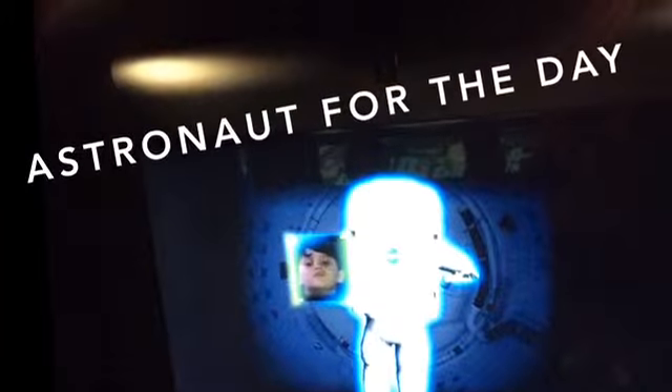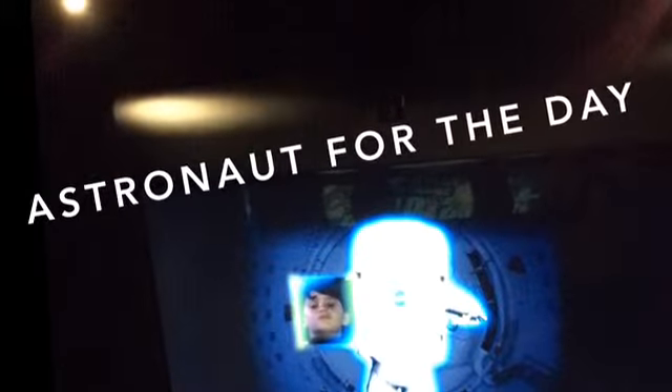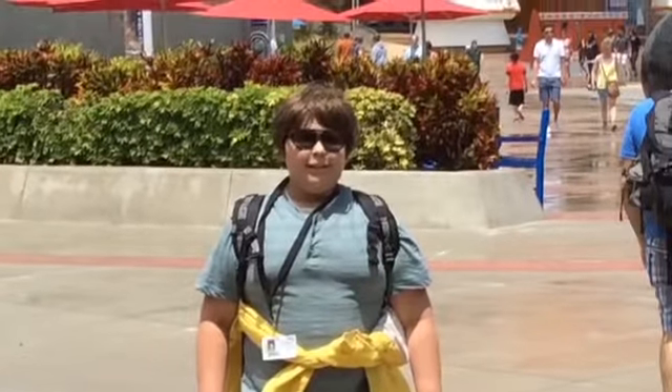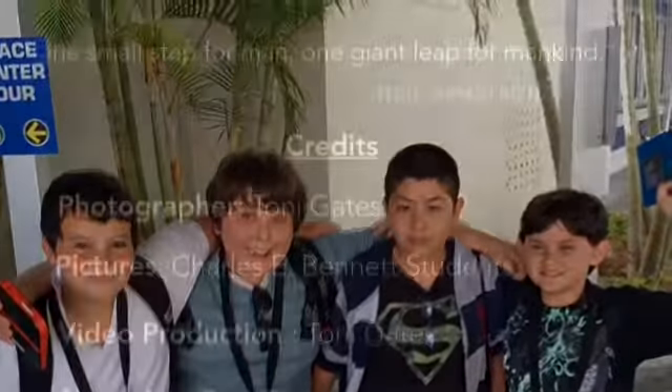The students' favorite exhibit is the high-tech simulator that gives a real-life experience of taking off in a shuttle. The day goes by so quickly, and before we know it, it's time to pack up and head home. The trip provides memories that will last a lifetime and a fun way to end the school year.